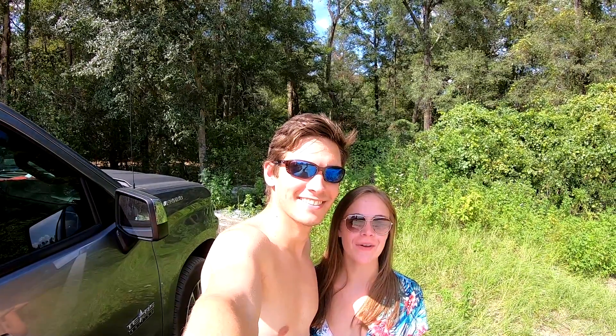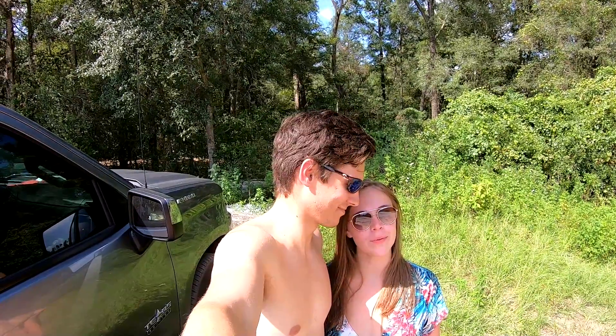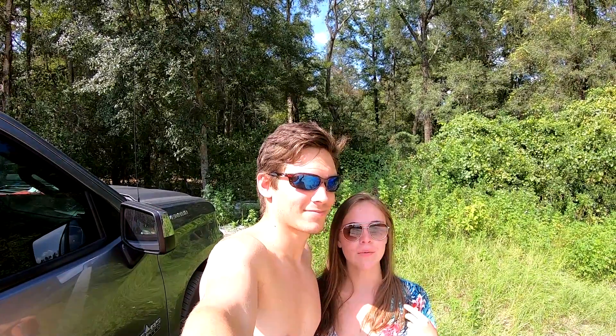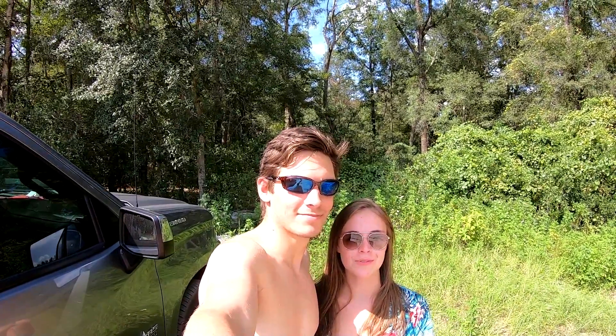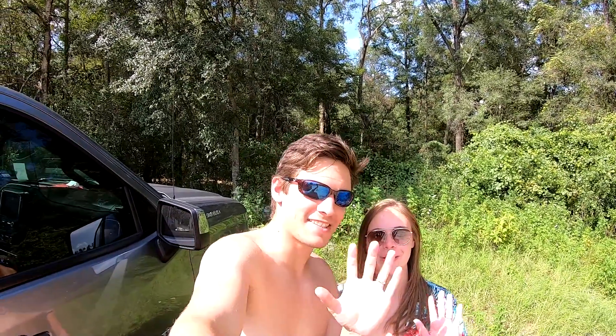So that's it for our Ginnie Springs video. Please give it a big thumbs up if you like content like this and subscribe if you want to see more of our videos. Please leave a comment down below and tell us what you like to do whenever you're off work — like we like to travel. Say you like to hang out with family, read books — we would just like to know. Thank you so much for watching. Bye guys, and stay safe.